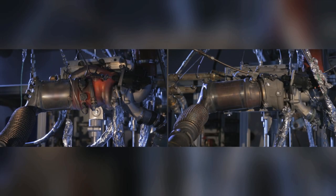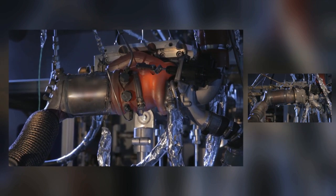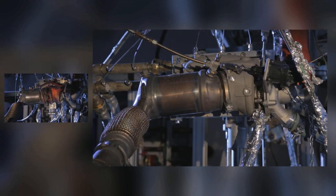Two turbochargers, two worlds. Under peak loads, a conventional turbocharger becomes so hot that it glows, unlike the innovative exhaust gas turbocharger by Continental.